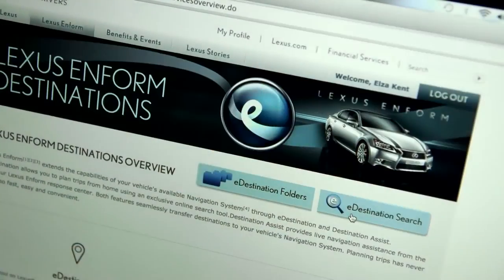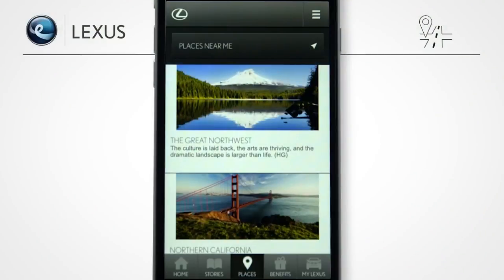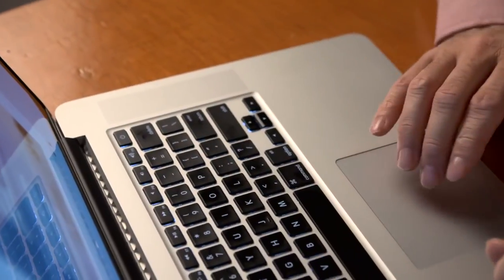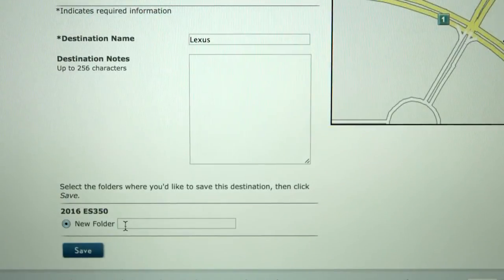With eDestination, you can plan trips from the comfort of your home, office, or from your mobile phone. Using eDestination Search on LexusDrivers.com, you can search, organize, and name up to 200 destinations in 20 separate folders and send them wirelessly to your navigation system.